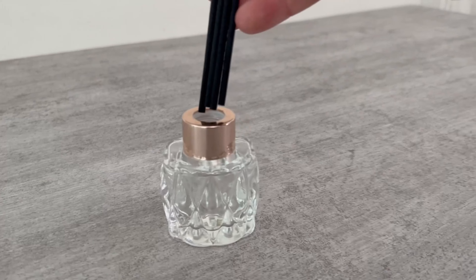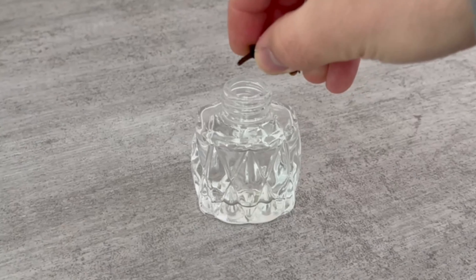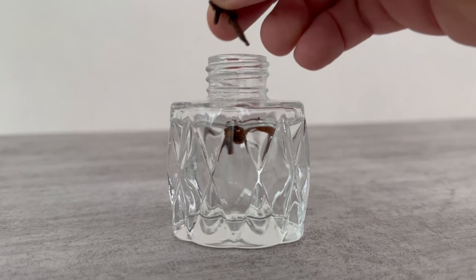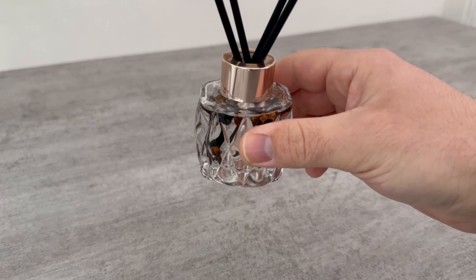You can now close the fragrance bottle, place a few fragrance sticks in it, and the whole thing is ready. Instead of the oil, you can of course just take cloves and put about 10 of them in the fragrance bottle, then close it again and place the fragrance sticks inside.